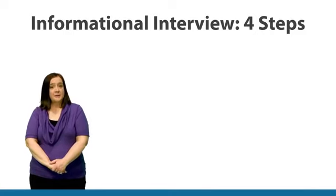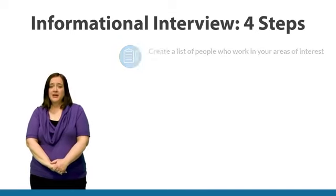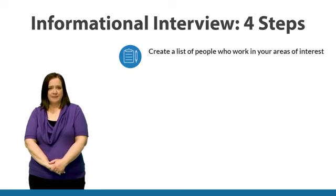You're going to have an opportunity to complete an activity that will help you prepare for having a successful informational interview. There are just four steps that you need to follow. Number one: create a list of people that work in areas you're interested in.